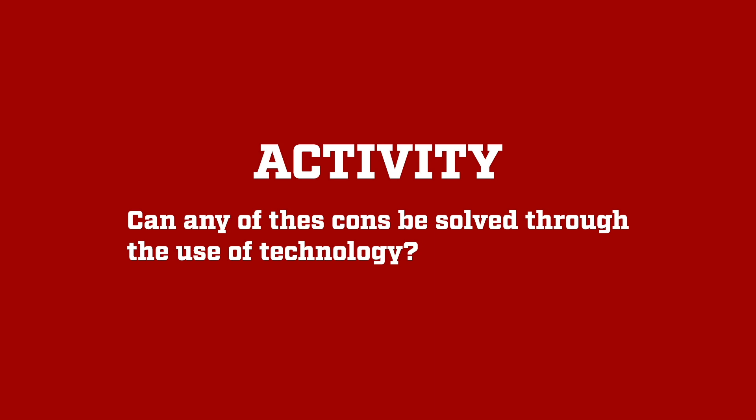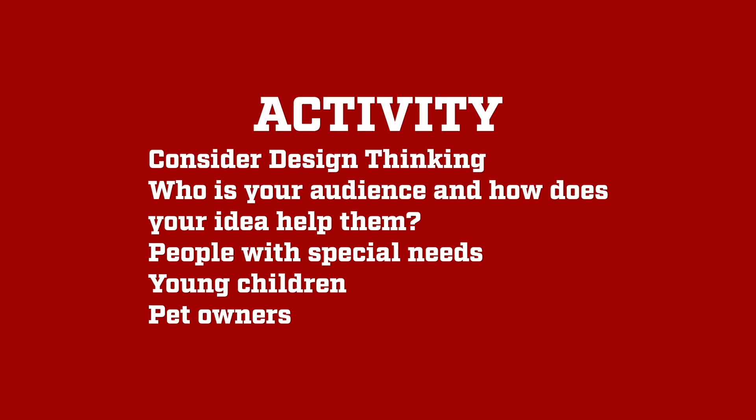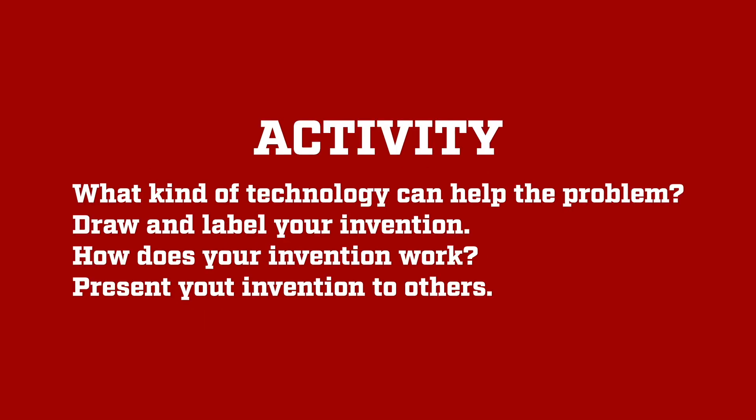Talk these ideas through with others and select an approach to solve. When you've decided on an aspect of being at a live event that you can improve, consider design thinking and an audience or group of people that you can address with your invention — individuals with special needs, young children, pet owners, and so on. All fans have different needs or wants to consider. So what can you come up with, and what kind of technology can help address the problem?